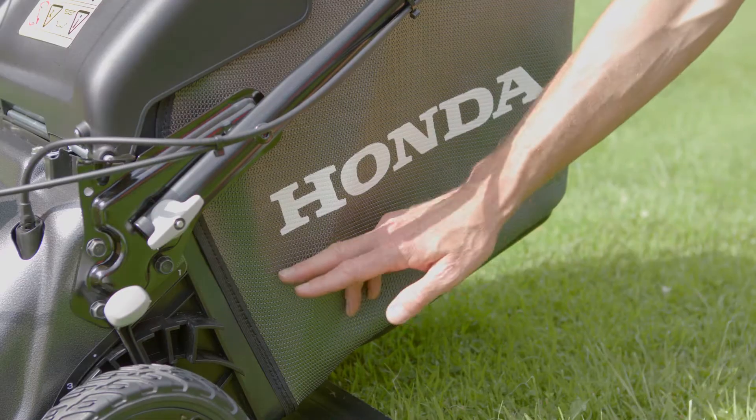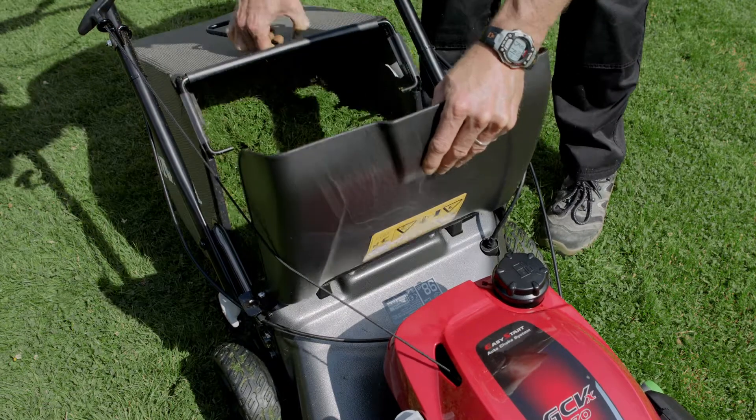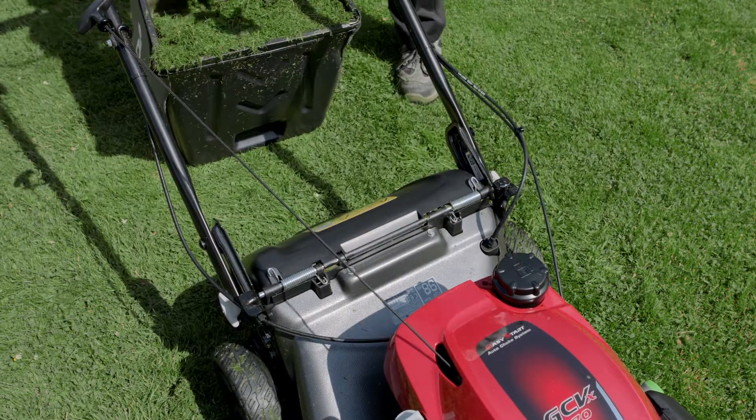The grass bag has a large 70 litre capacity, which means you do not need to stop as often to empty the bag, as is the case with mowers with much smaller grass bags.